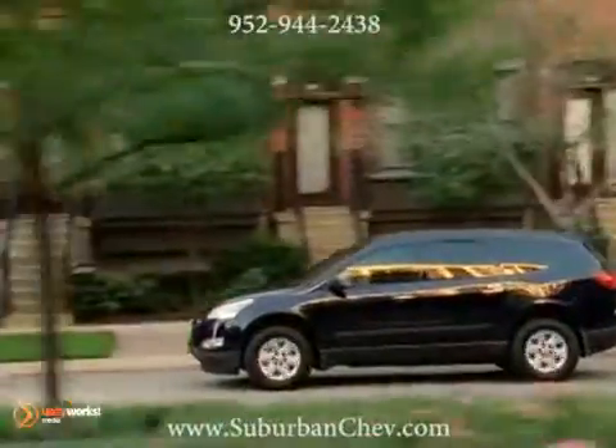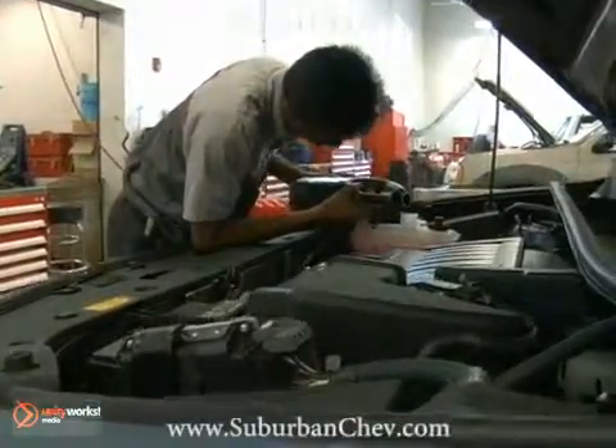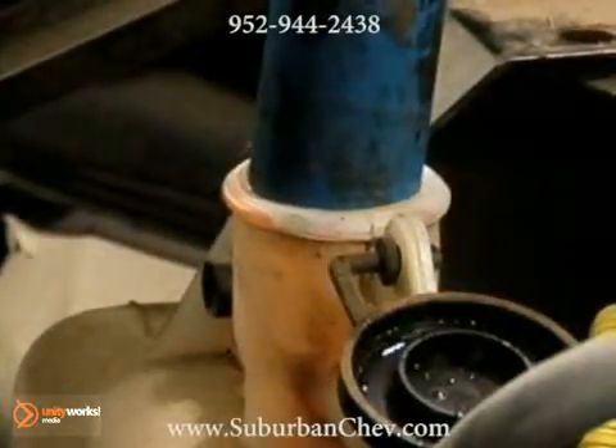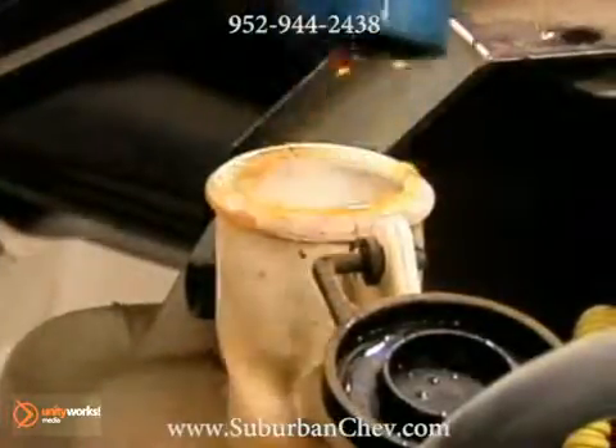Keep your engine from losing its cool and improve performance when you take advantage of our cooling system service. As a general rule, coolant level should be 1-2 inches below the radiator filler neck when cool. If the coolant is over 2 years old or has rust in it, system flushing and refilling with new antifreeze solution is recommended.